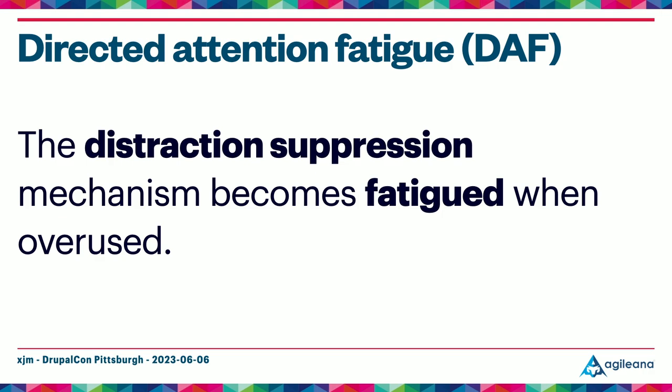Directed attention fatigue can also cause you to miss social cues, which makes it harder to communicate empathetically with the person whose code you're reviewing. And finally, it can cause misperceptions, confusion, impulsiveness, and poor decision making — all of which will lower the quality of your code review.